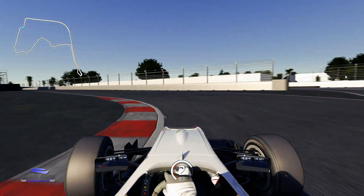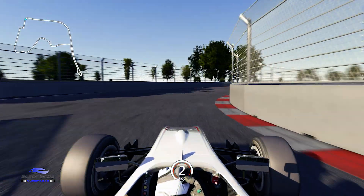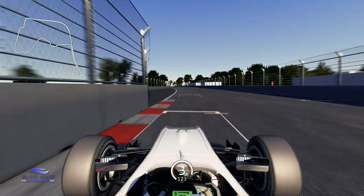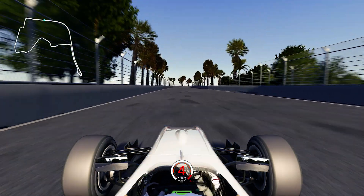The pit entry peels off to the right but stay to the left to optimise the run through the final corner. This is one of the trickiest corners of the lap but one that's critical to get right as you pin the throttle all the way to the line to complete a lap of the Hyderabad street circuit.